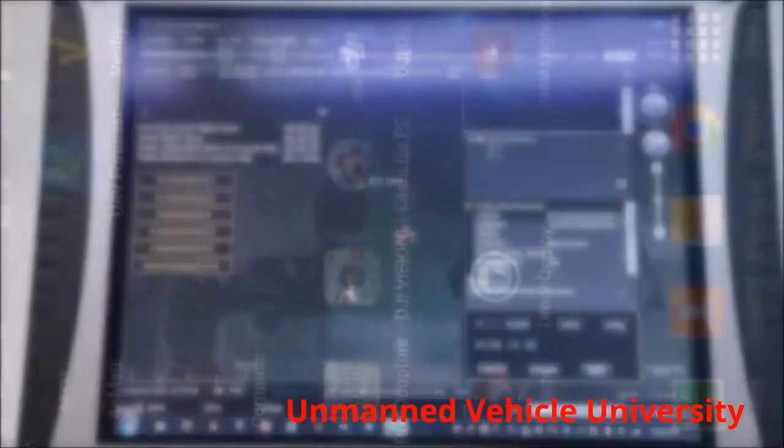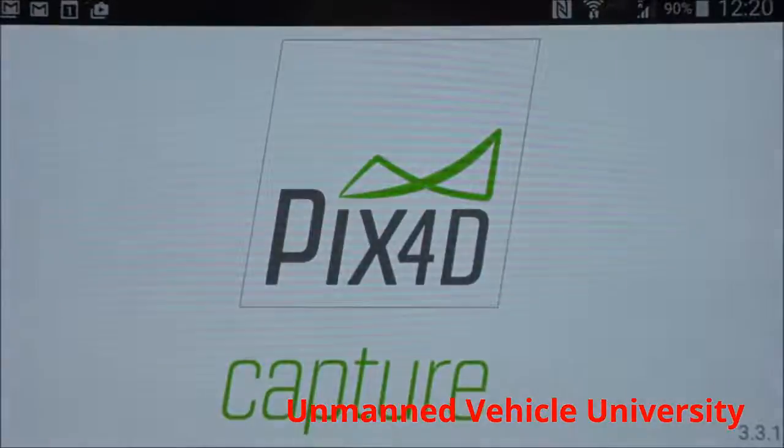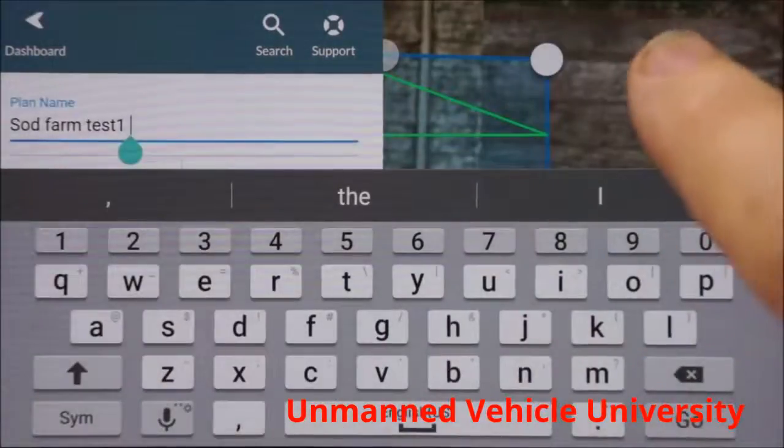Drones with sensors are always flown using an autopilot like Mission Planner, PIX4D, DroneDeploy, or others. We give you hands-on autopilot training using several autopilots so you can decide which one you like best.